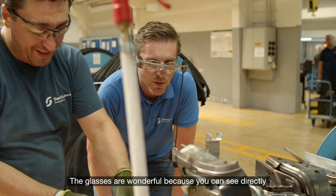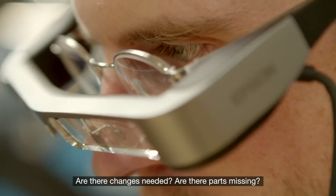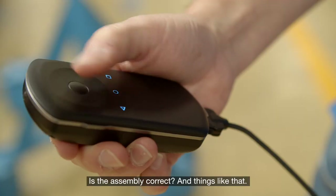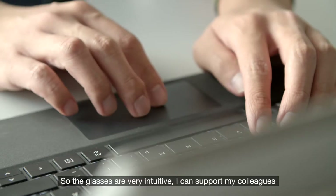The glasses are wonderful because you could see directly what the part is looking like. Are there changes needed? Are the parts missing? Is the assembly correct? And things like that. So the glasses are very intuitive.